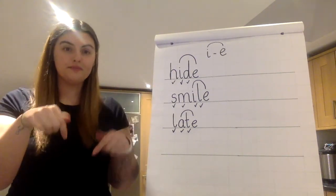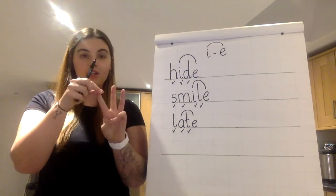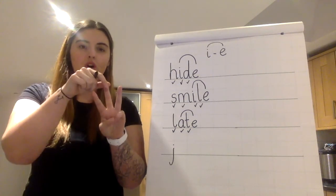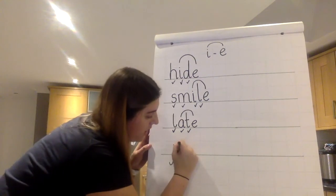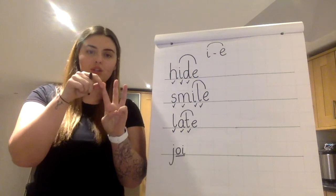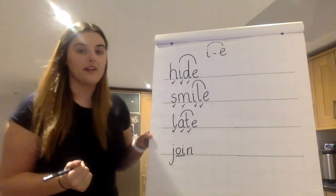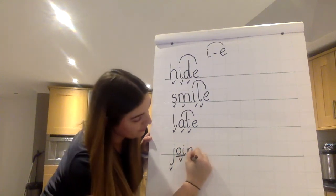Write it. Okay — join. First sound J. J is a letter that goes under the line. J-OI-OI — spoil the boy — O, I. Underline special friends. J-OI-N. Give yourself a tick for J, a tick for OI, and a tick for N.